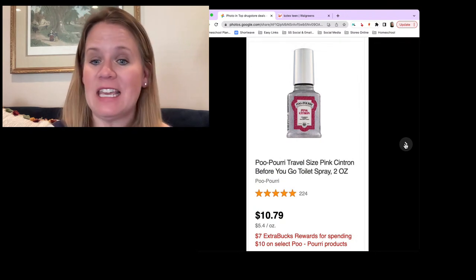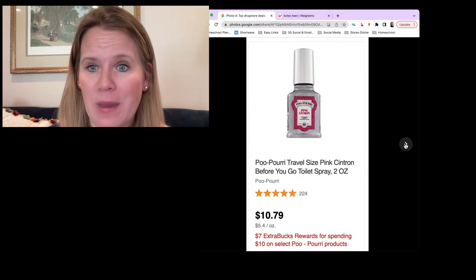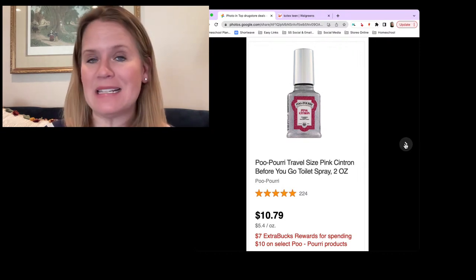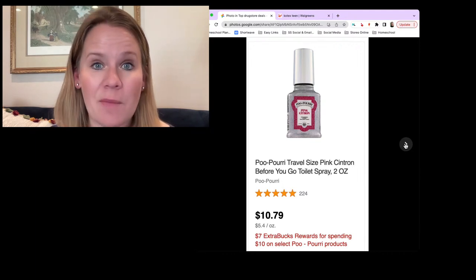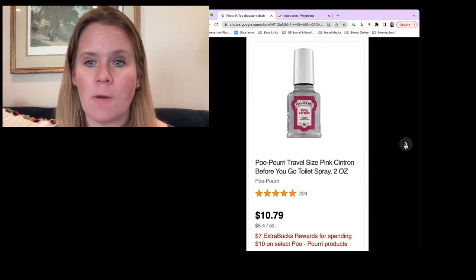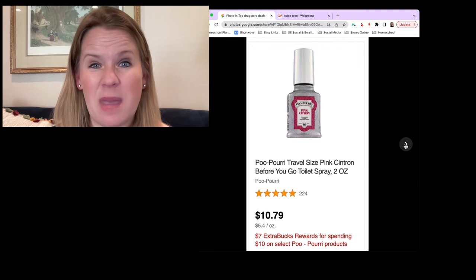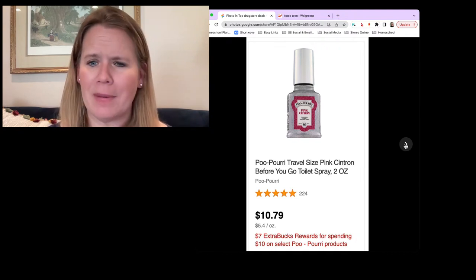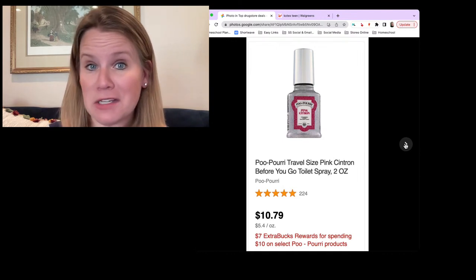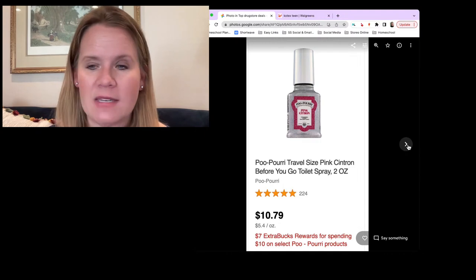Another unadvertised deal: buy $10 worth of Poo-Pourri products and get a $7 reward — that's a really high value back on the amount you have to purchase. This is one you could easily put in a pickup order or even a home delivery order, and you'll find a lot more options online than you might find in your store. Grab $10 worth, get $7 back — there are no coupons, but in the end you're going to basically pay $3 or a little more for whatever you grab. Maybe it also becomes a fun stocking stuffer.